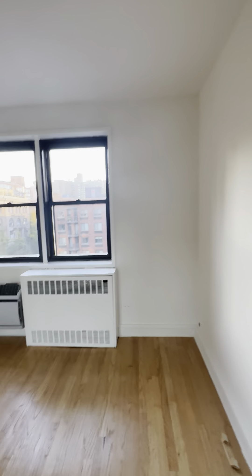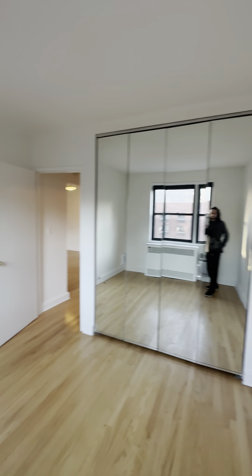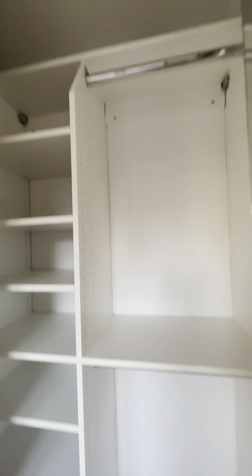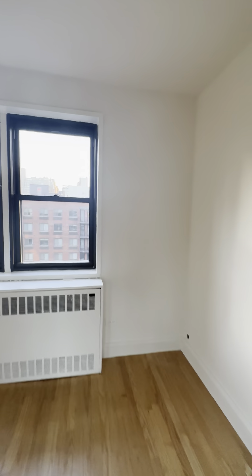Then you have your queen-size bedroom and the window. Full mirror closets with built-in hangers and shoe storage. Easily could accommodate a queen-size bed in this room.